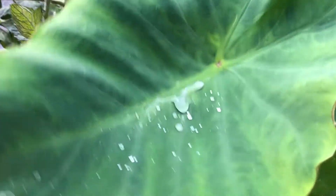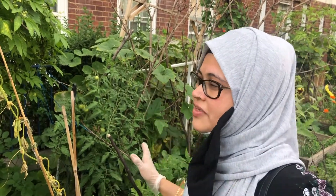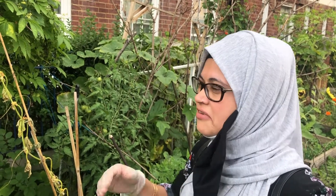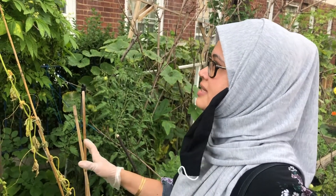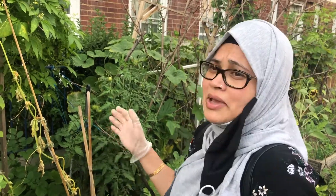It's like a sanctuary to me. When I come here I forget everything around me — all the stress, everything going around, every bad vibe is gone when I'm here, by myself or with other people. It's just such a happy, happy place.